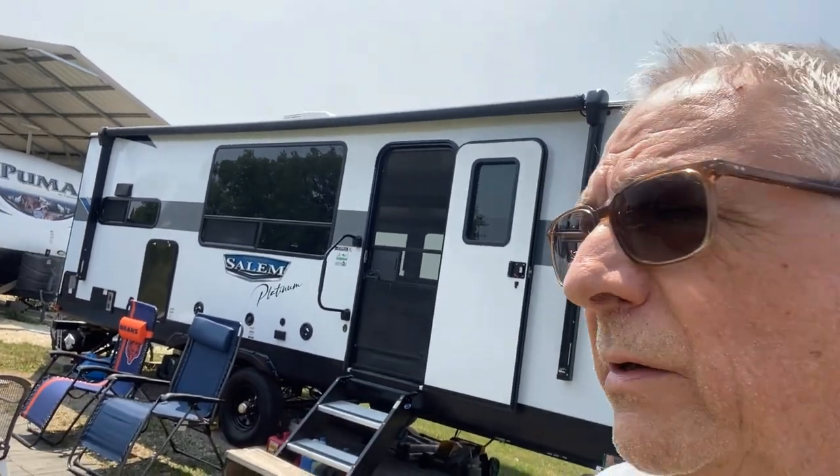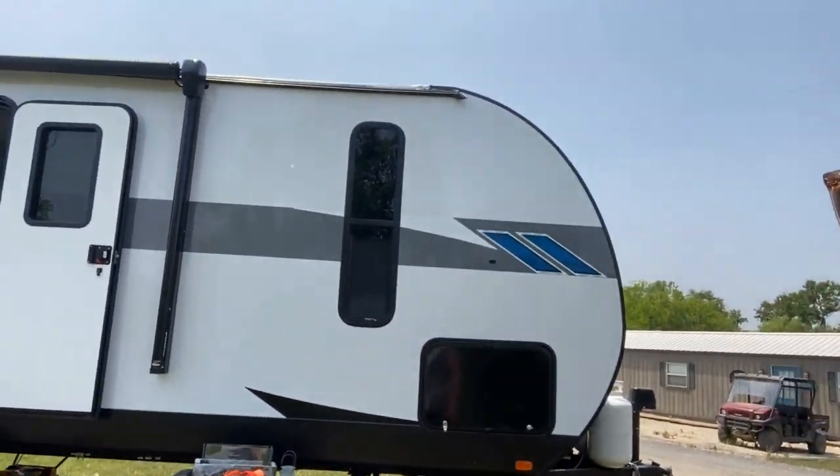Hello everybody, it's time to check out our new trailer that we just bought last week. We think we got everything all shaken down, installed and in place — we stayed in it a few nights. So let's give everybody a little tour of what it looks like on the inside.